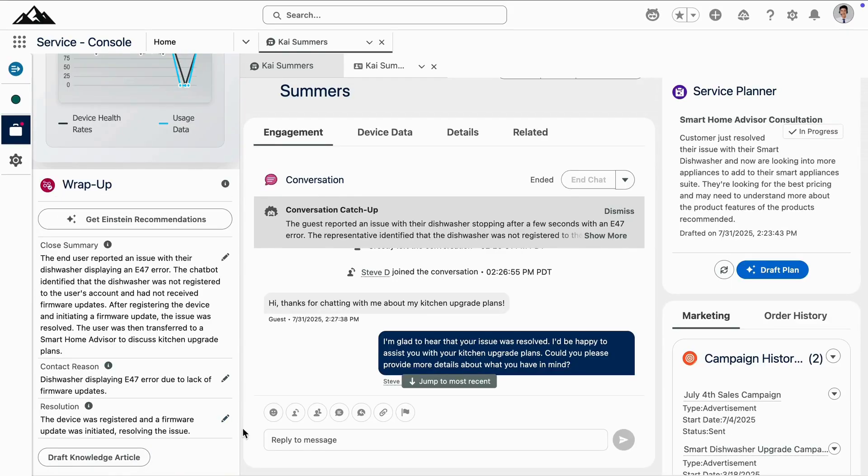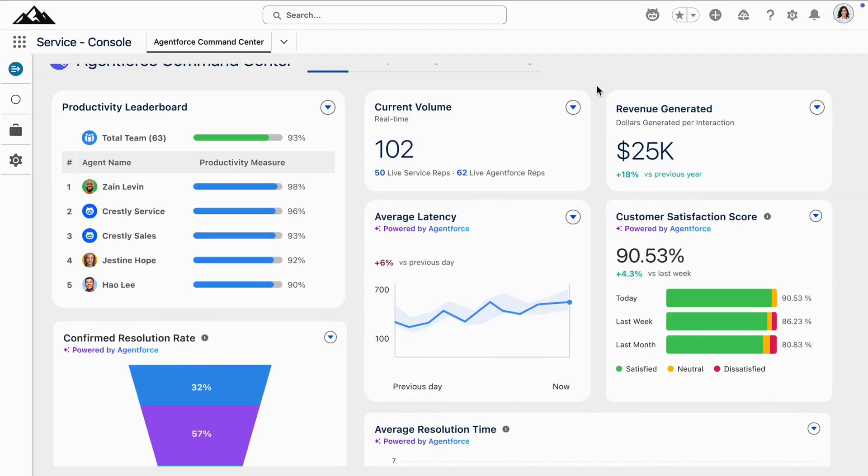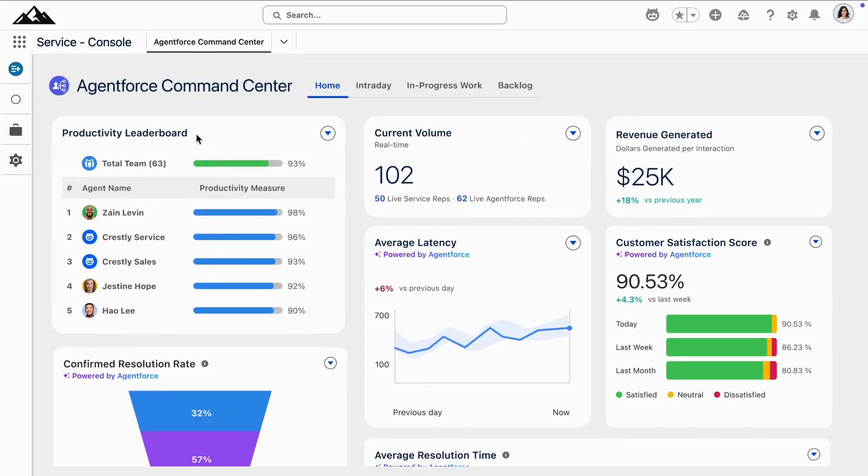Now let's take a step back and look at this interaction from the service manager's perspective. Here inside AgentForce Command Center, the service manager has access to a high-level view of their entire contact center's operations. On their dashboard, they see key business metrics they care about, such as case resolution metrics, CSAT scores, and sales revenue driven by service interactions. They can even see productivity leaderboards for both their human and AgentForce service reps.